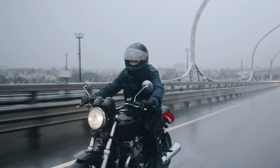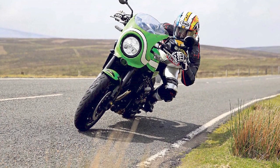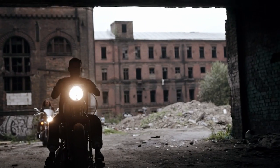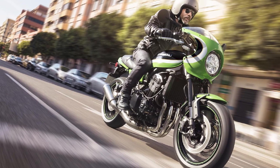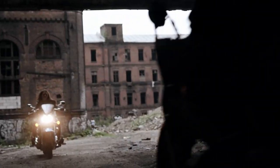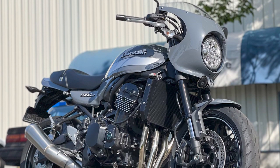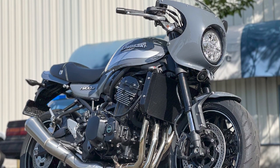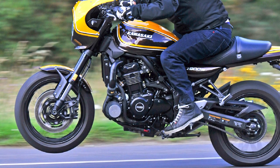Final Verdict. The 2022 Kawasaki Z900 RS Cafe successfully marries timeless design with contemporary performance, offering a riding experience that's a nod to the past while remaining relevant today. Its classic looks and engaging performance make it a standout choice for riders who appreciate both style and substance. While some riders might wish for more advanced technology, the Z900 RS Cafe remains a charming option for those seeking a unique and captivating two-wheeled experience.